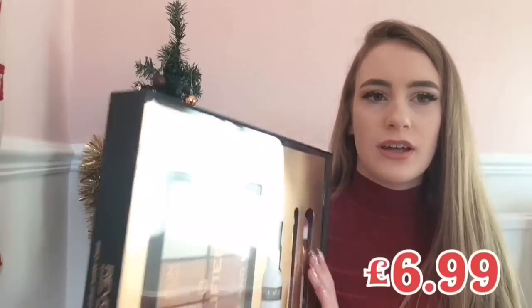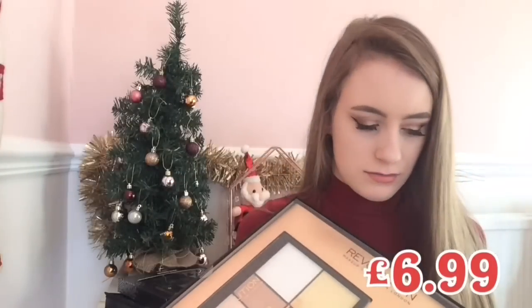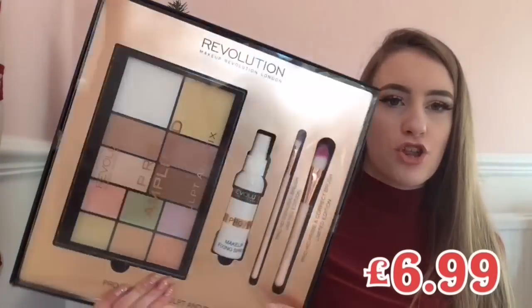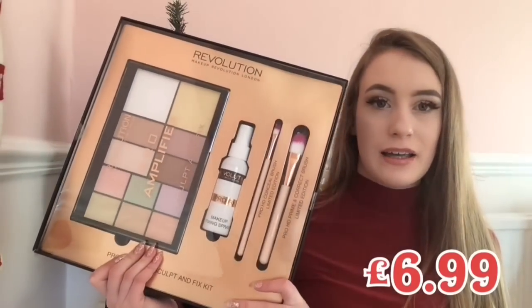I can't remember exactly how much this was but I'll put the price on screen — it's a total bargain and I couldn't leave it in the shop. The last place I went was New Look, where I was looking for earrings because most of mine have gotten really old or are cheap and irritating my ears. Yesterday I wore some cheap earrings for Christmas and when I took them out they left a black mark on my ear, which you can still kind of see.